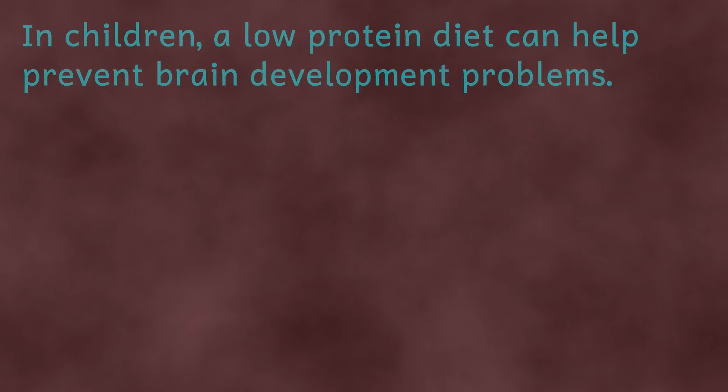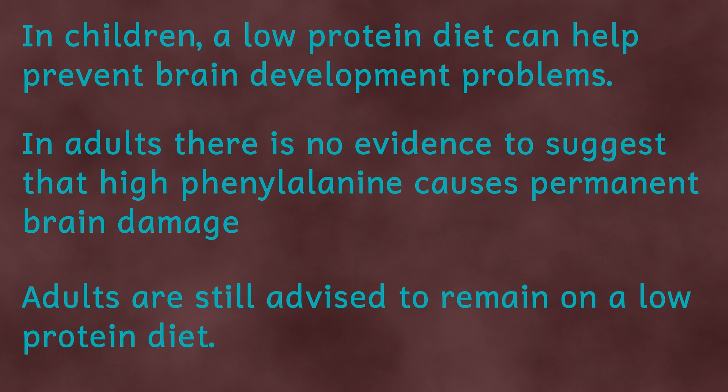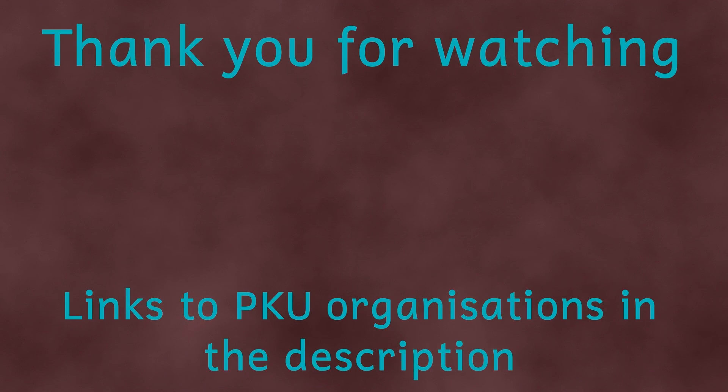There are a number of treatments for PKU sufferers, most of which centre around low protein diets. Other treatments look to help the body break down phenylalanine, or give a supplement of other amino acids so the competition isn't as weighted in favour of phenylalanine. For more information on the condition, I'll link some PKU-related organisations in the description below. Thank you for watching.